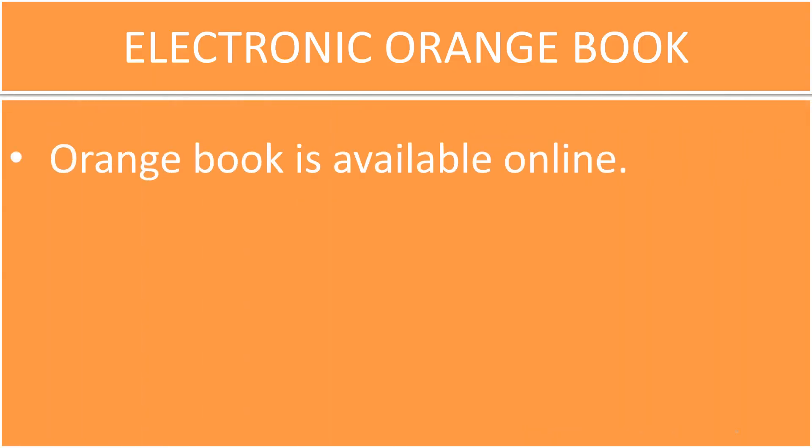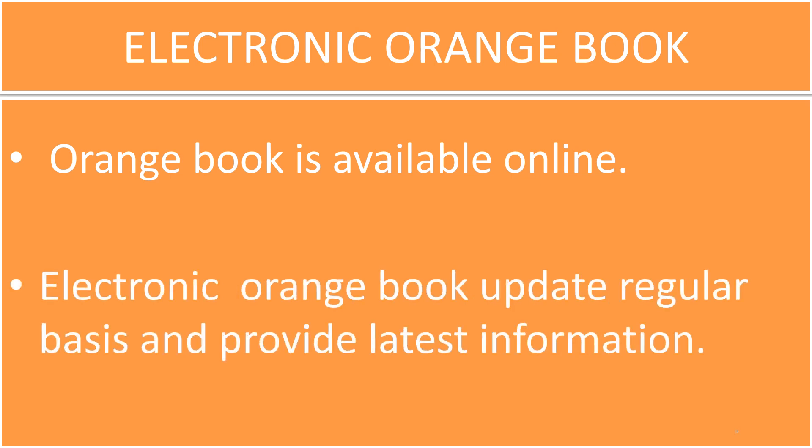Regarding the Electronic Orange Book, the Orange Book is available online. The electronic availability of the Orange Book brings this valuable tool to the web for healthcare professionals. The Electronic Orange Book is updated on a regular basis and provides the latest information.